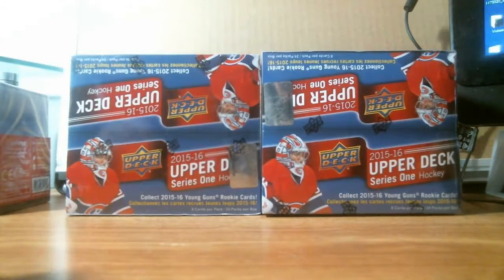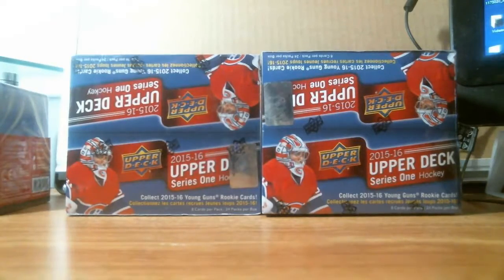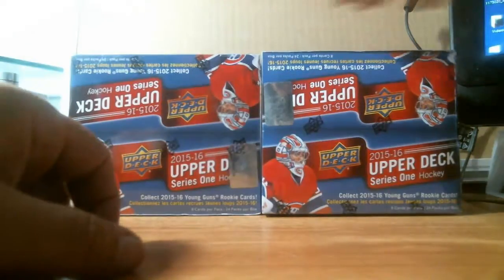Hey folks, Patrick again, coming back here with another box break. This is a retail 2015-16 Upper Deck Series 1. Got two boxes here that I got pretty cheap. What I'm going to do is break them looking for the Conor McDavid rookies.